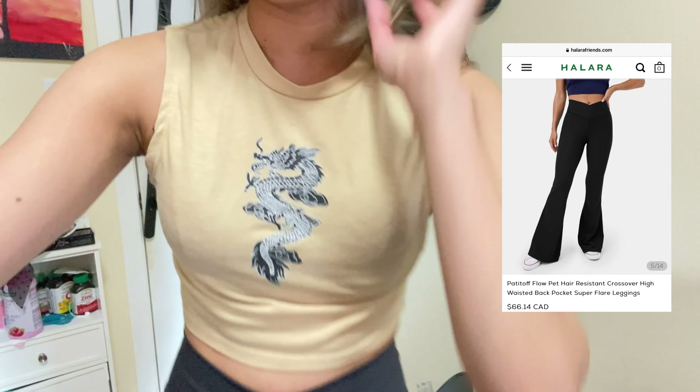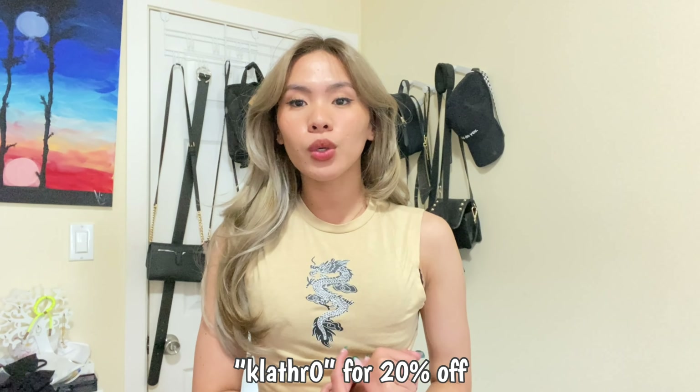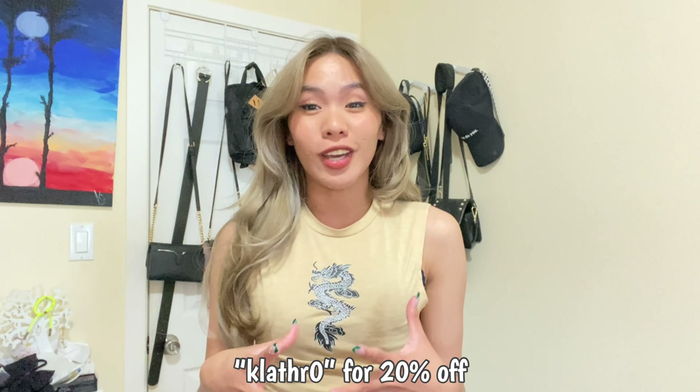I love Halara! If you're interested, the link and discount code are down below or on the screen. Thank you Halara for sending me these products — I really love them, nothing went to waste! Overall rating: 10 out of 10, walang tapon (nothing wasted). That's it for my try-on haul featuring Halara. Thank you for watching — please like, subscribe, and comment. See you in my next video!